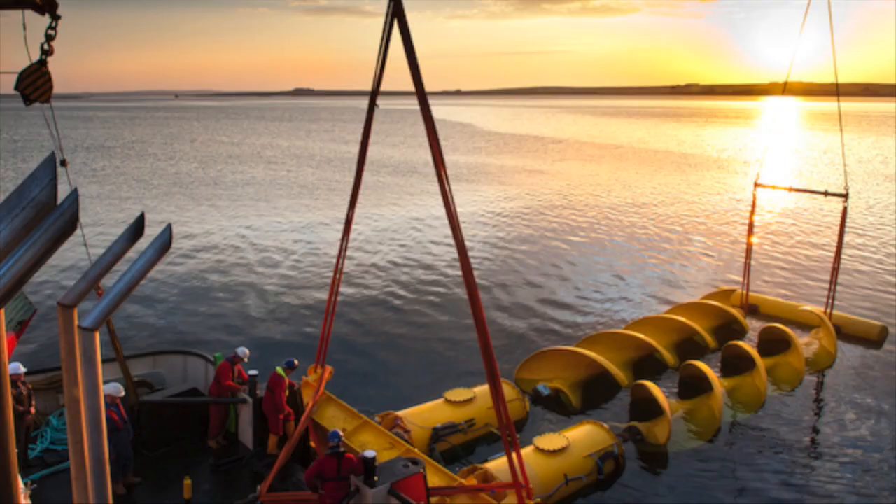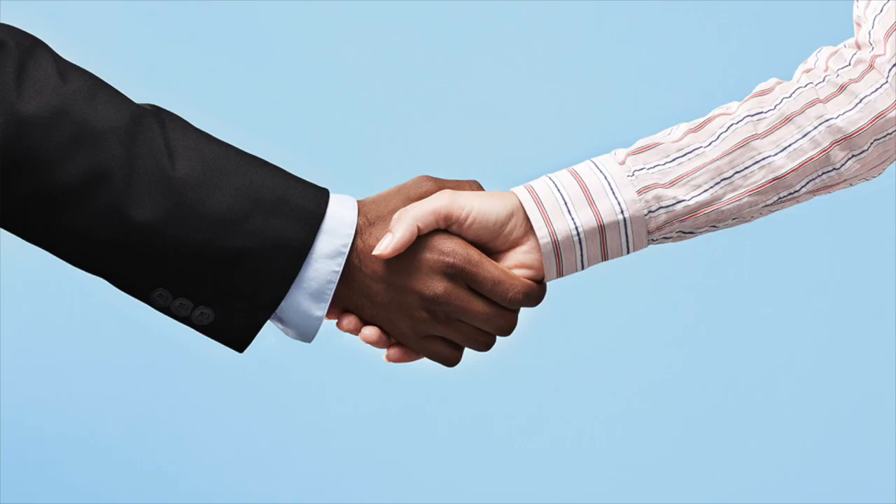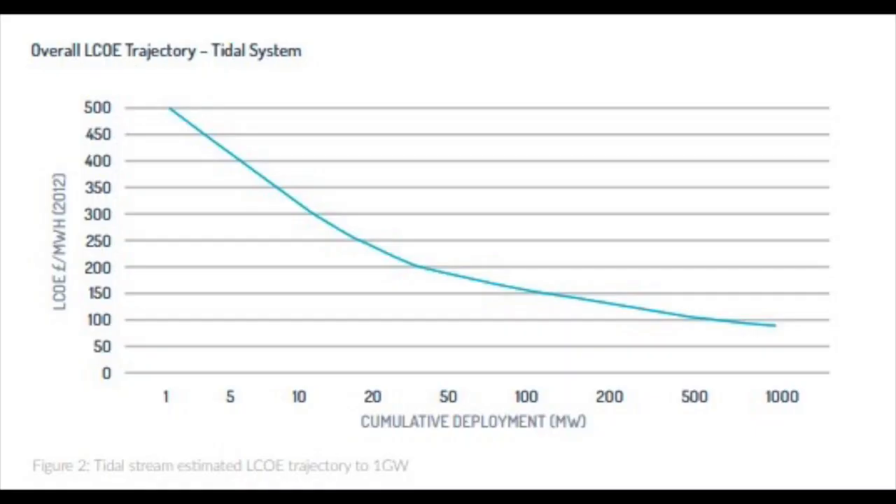However, there are also some challenges to the development of tidal energy. One of the main challenges is the high upfront cost of building tidal energy projects, which can make it difficult for them to compete with other forms of energy. One single tidal barrage can cost between $3 to $5 million, which is enough to purchase thousands of solar panels and create much more energy. The good news is, as tidal energy technology continues to improve, the cost of installing tidal power plants will decrease.